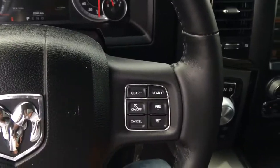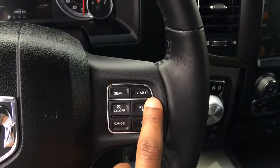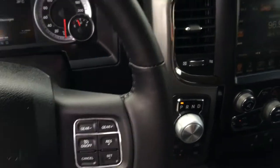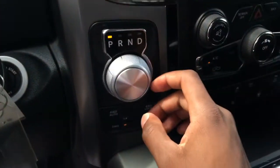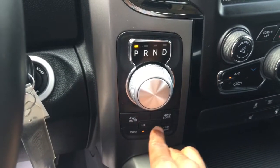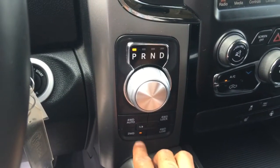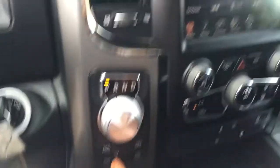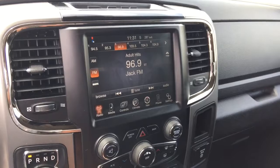We also have our cruise control buttons. Coming here we have our e-shifter dial, which is above our four-wheel drive auto, four-wheel drive lock, four-wheel drive low, and two-wheel drive buttons, as well as our neutral button right there in the center.